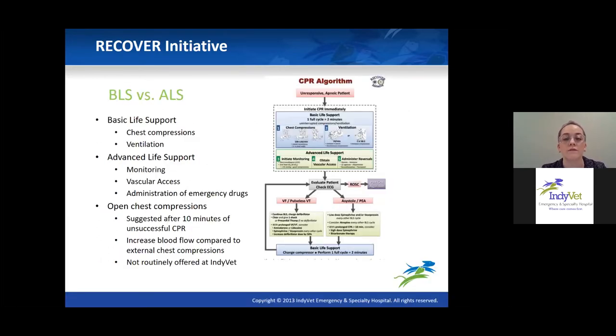One thing I want to clarify with the RECOVER initiative is how they differentiate between basic and advanced life support. Their CPR algorithm chart is probably something you've seen — we have it hanging in our treatment room right by our crash cart. Basic life support is considered just chest compression and ventilation. Advanced life support involves monitoring the patient with EKG, pulse ox, capnography — whatever you have available — getting vascular access, and administering emergency drugs like atropine and epinephrine.